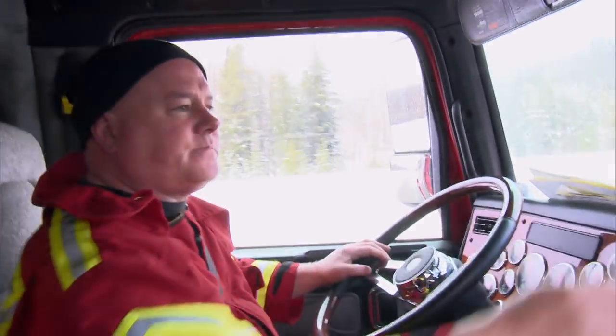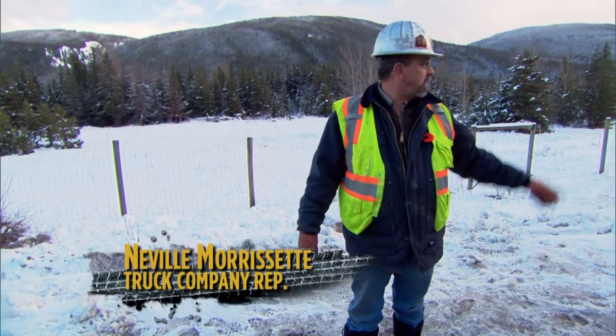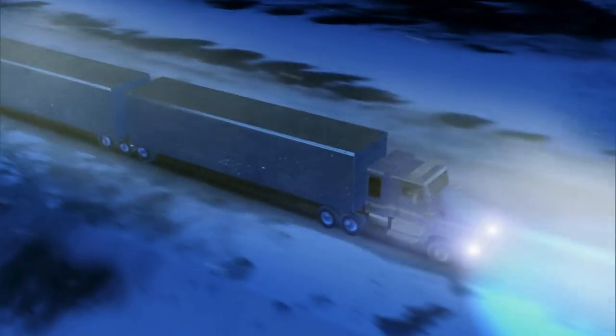That's our wreck right there. You can see by the skid marks where he went in back here, started along the bank, over he went. In blinding fog, the semi cut a wheel in soft snow that pulled it into a steep ditch.